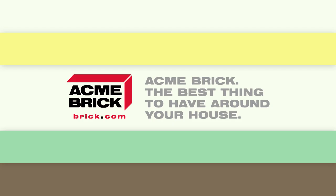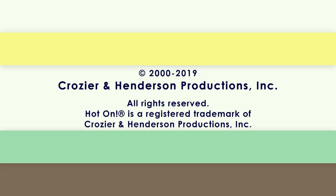Hot on Homes is brought to you by Acme Brick — the best thing to have around your house. This program was paid for by Crozier and Henderson Productions.